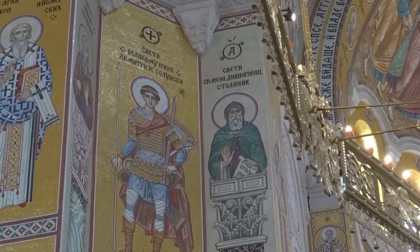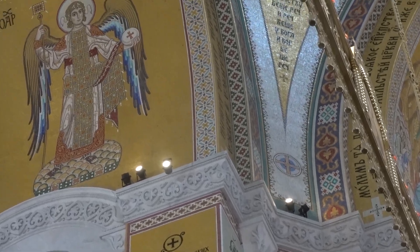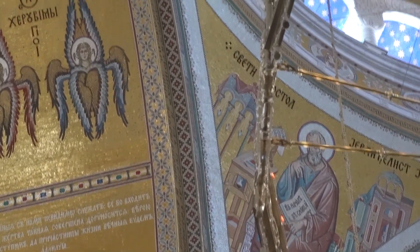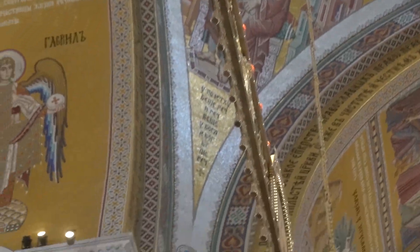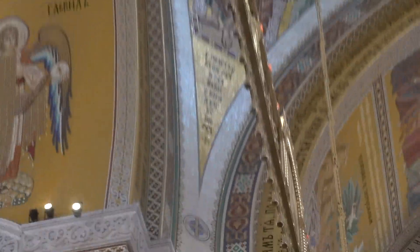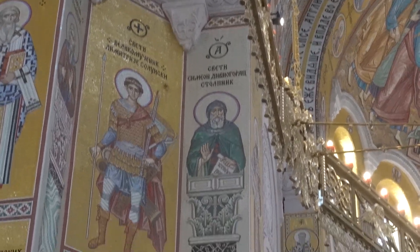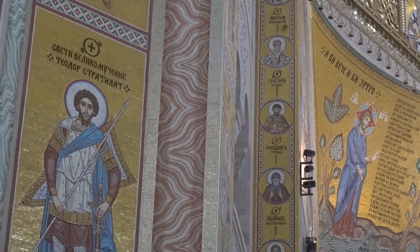And it is a big, big space. I hope you enjoyed that. That's all I got in the church — St. Sava, Belgrade.